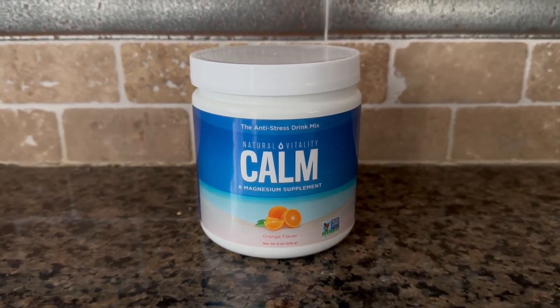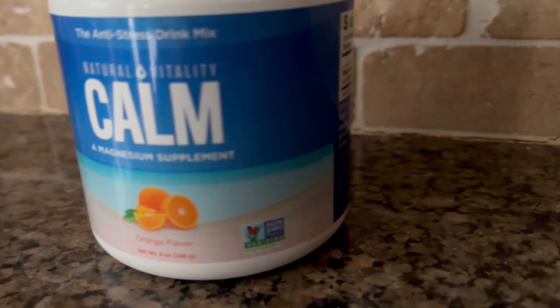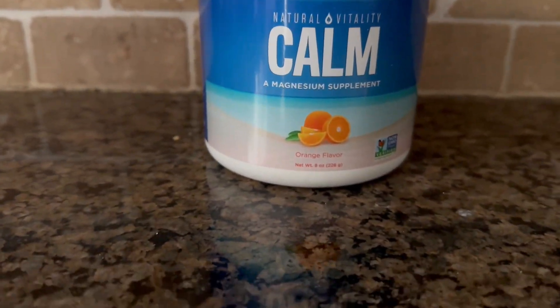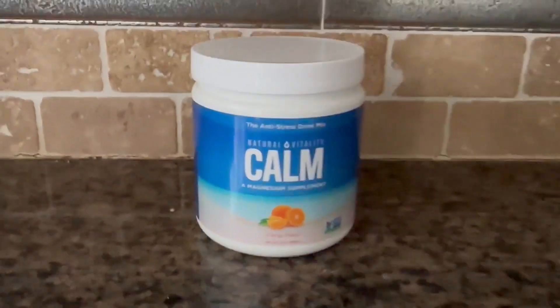I highly recommend the orange flavor — it's very light and subtle. This is a non-GMO product, and that's what I like about Calm. They have a very high quality product. You are going to receive a lot of ounces here — this actually lasts quite some time.